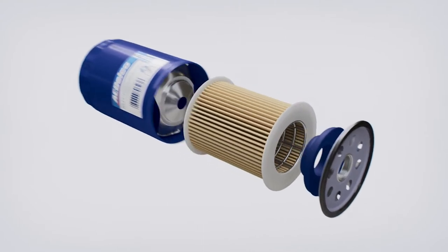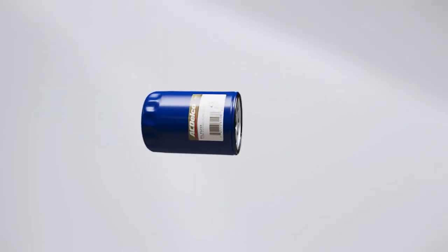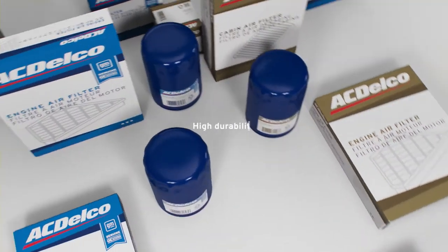When it comes to oil filtration, choose GM Genuine Parts OE and ACDelco Gold Oil Filters. Both are built for excellent capacity, consistent flow, and high durability.